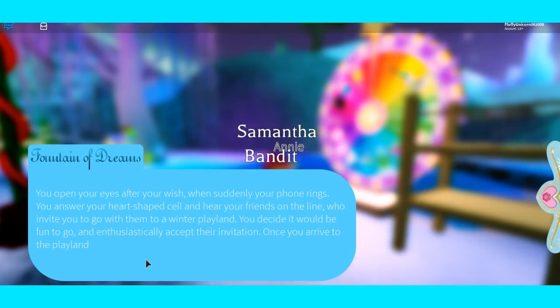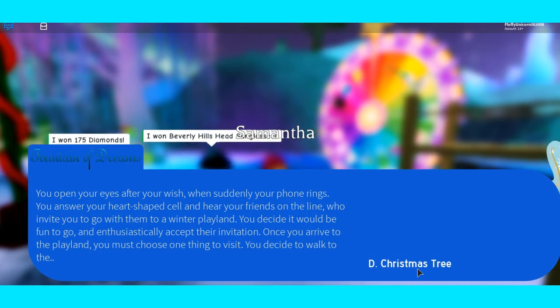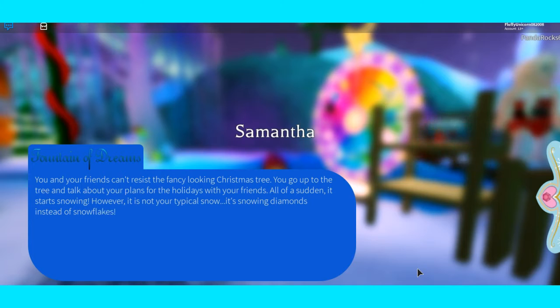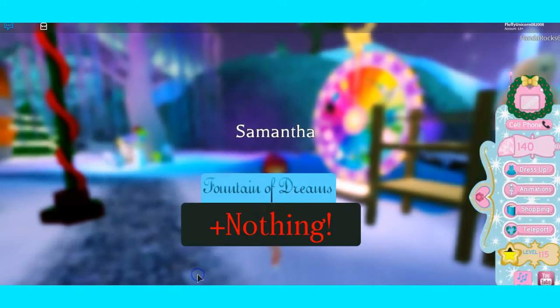I enthusiastically accept the invitation. Once I arrive, I choose to walk to the Christmas tree. You and your friends can't resist a fancy-looking Christmas tree. All of a sudden it starts to snow - but it's not typical snow, it's snowing diamonds instead of snowflakes! You take off your hat and let diamonds fall in. When you get home, you realize the diamonds melted like regular snow - the sugary holiday treats must have made you hallucinate. Oh well, I got nothing, but that's okay!